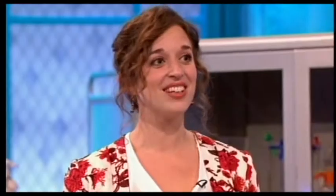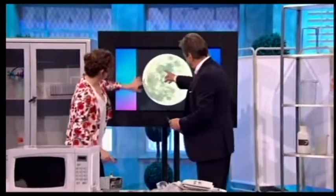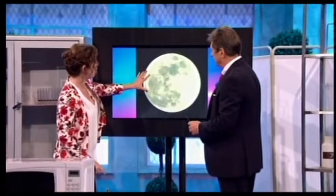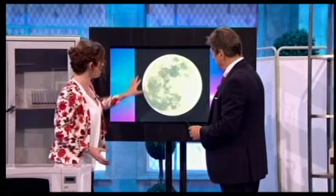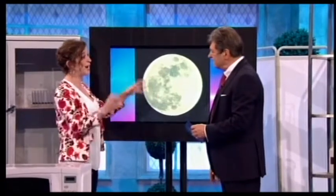Man in the moon mystery solved. So people have been saying forever that they can see a man's face in the moon, and the face part — there we are, here it is — this bit here that people say looks like a face is actually called the Oceanus Procellarum, which means 'ocean of storms.' It's not actually an ocean, but it's a big flat area like a crater.